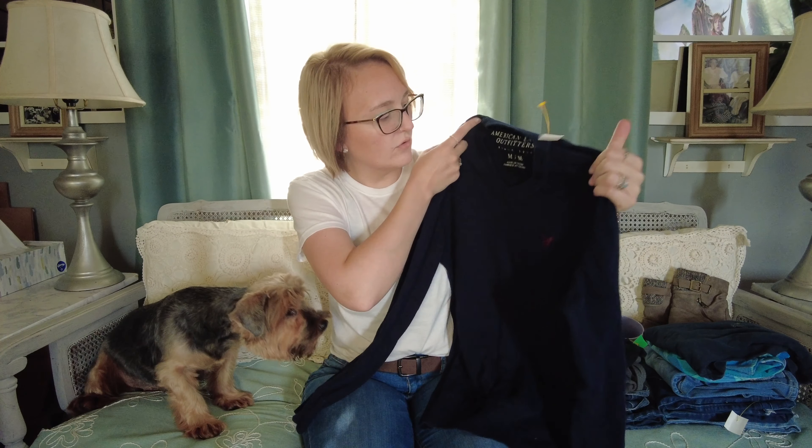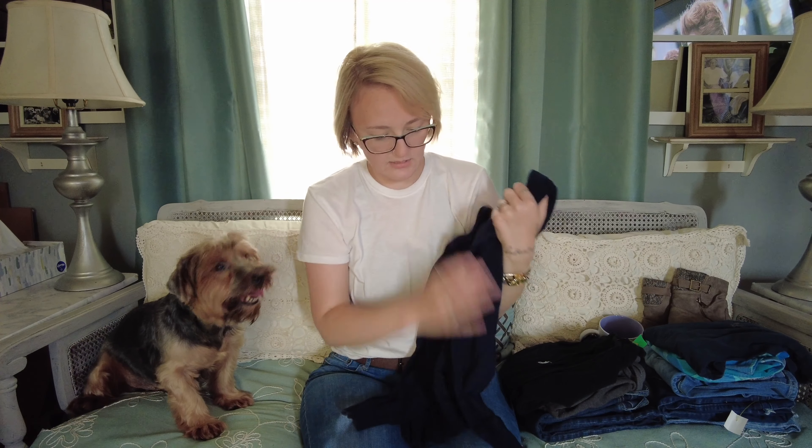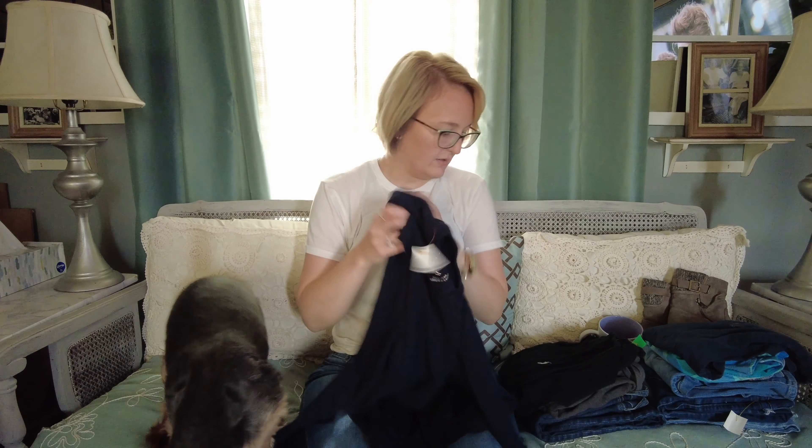So I got an American Eagle sweater in a medium. This thing is so soft and it's really good quality — there are no snags or tears or anything in it. Super nice, so I picked that up for me.